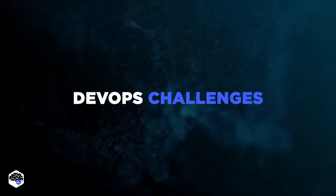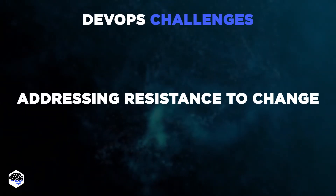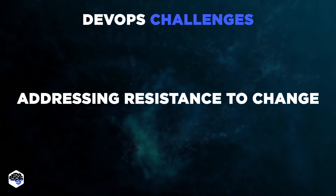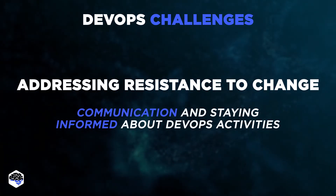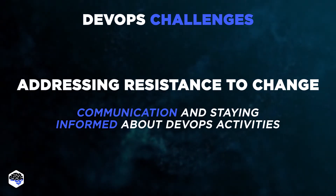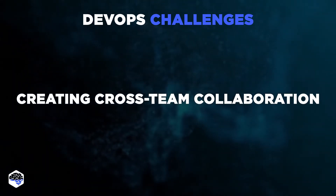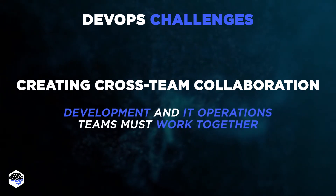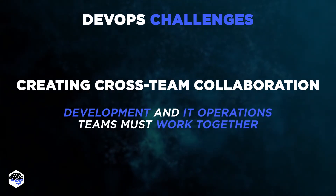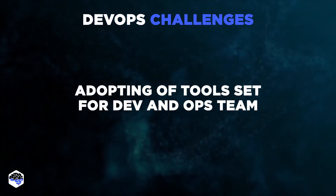DevOps introduction showed us its advantages. Now, let's look at a few challenges to using the DevOps model, like addressing resistance to change. We at Jelvix recommend using a variety of interaction tactics. Communication and staying informed about DevOps activities are vital components of these engagement strategies. The next challenge is creating cross-team collaboration. Teams in charge of development and IT operations must learn to work together. Also, take into account the separation and adoption of tools set for Dev and Ops teams.